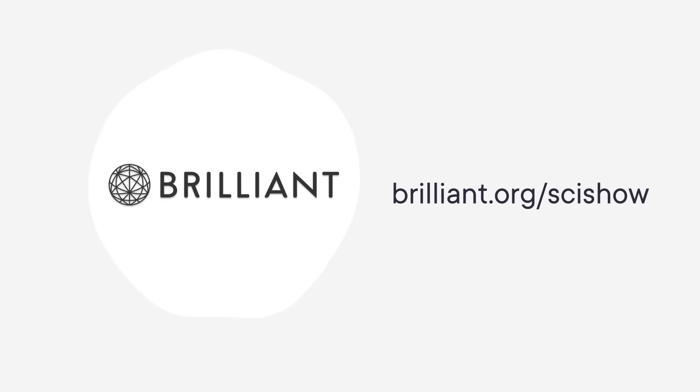Thanks to Brilliant for supporting this SciShow List Show! As a SciShow viewer, you can keep building your STEM skills with a 30-day free trial and 20% off an annual premium subscription at Brilliant.org slash SciShow.